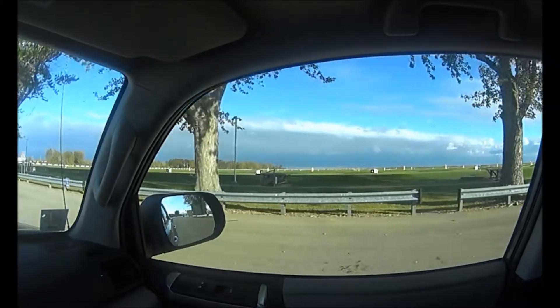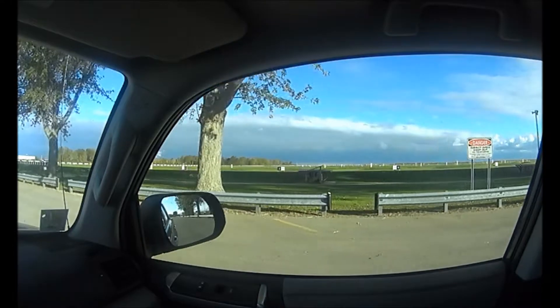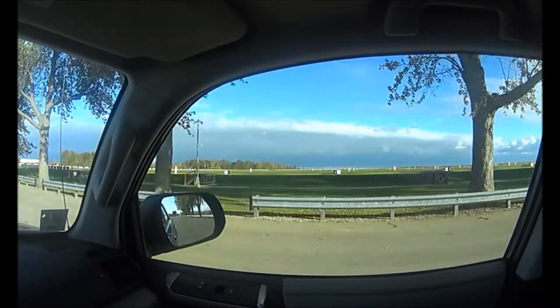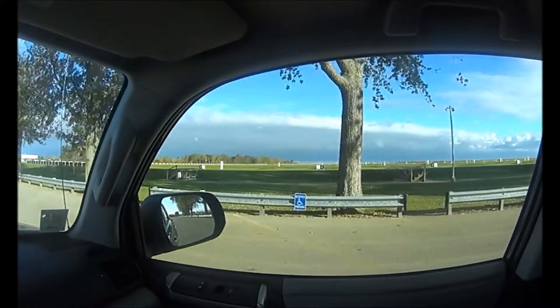I think the red flag is up down here to help people sight in their weapons — it kind of shows how much the wind is blowing and in what direction, so they can configure that Kentucky windage into it.